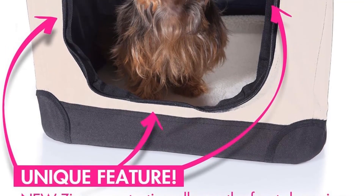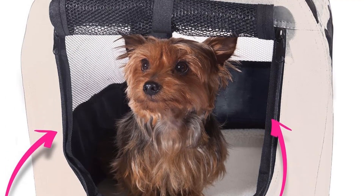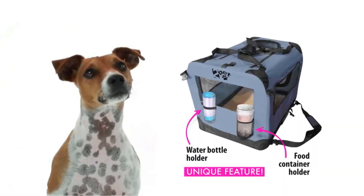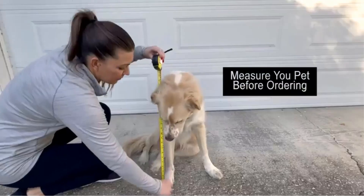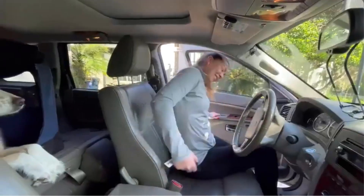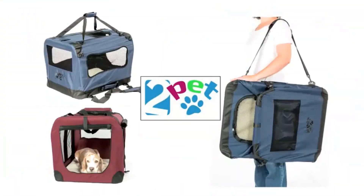The inclusion of a top handle allows for effortless conversion into a fully functional pet carrier, adding to its practicality and versatility. The crate's fabric cover is made from a water-resistant, soft Oxford 600D fabric, enhancing comfort and durability. The cover is fully removable and machine washable, ensuring easy cleaning and maintenance. Additionally, the design includes a full frontal zipper, adding an extra layer of security by preventing dogs from easily tampering with the crate.